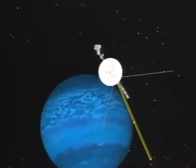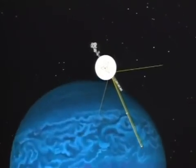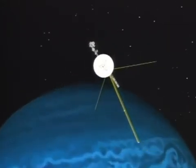Now in deep space, Voyager is on a three-year journey to Neptune, as it continues to show us images of worlds we have never seen before.